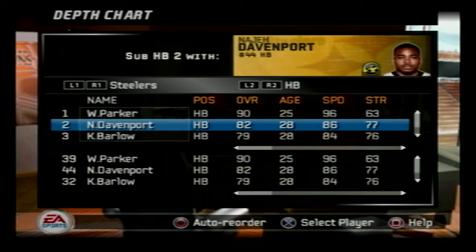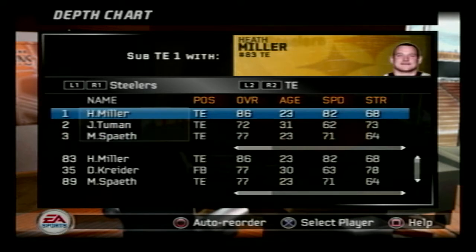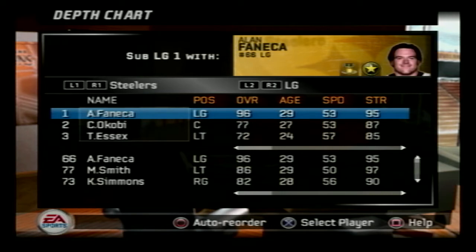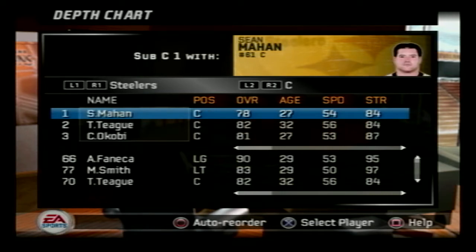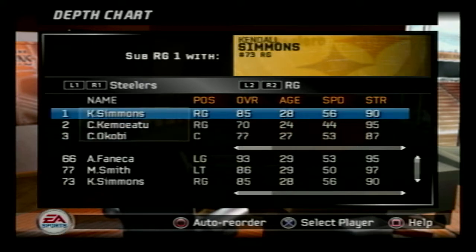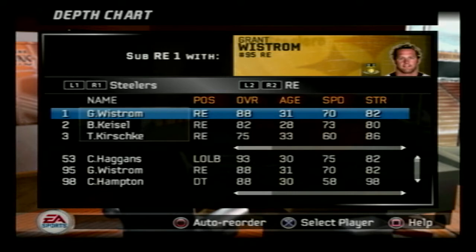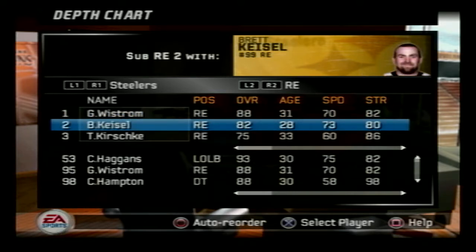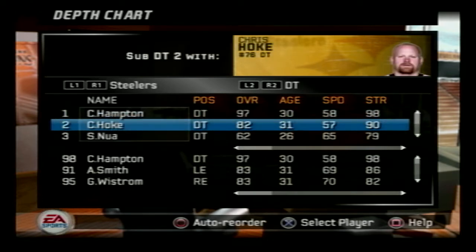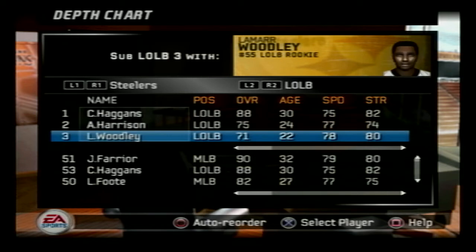Welcome back to the channel and the series. This is the Pittsburgh Steelers versus the Cleveland Browns in our Cleveland Browns franchise, Season 1 Game 1. We'll be taking on the Steelers at home in Cleveland Brown Stadium. This is a look through their starting lineup and depth chart. The Steelers won the Super Bowl two years ago against the Seattle Seahawks and didn't make the playoffs last year, but still a very good football team with a lot of players returning from that Super Bowl squad.